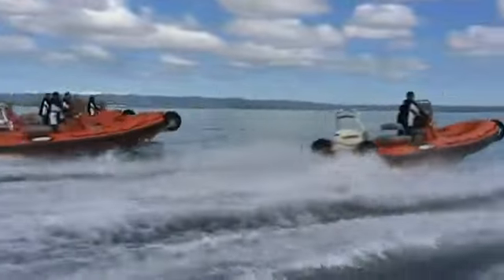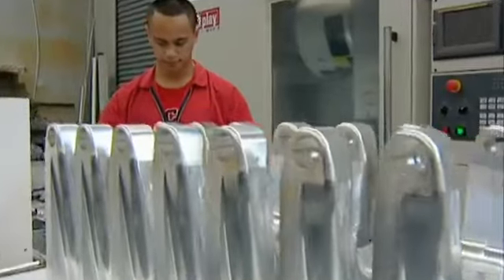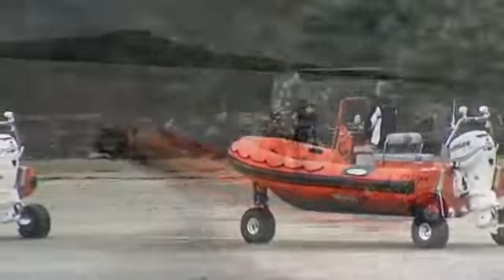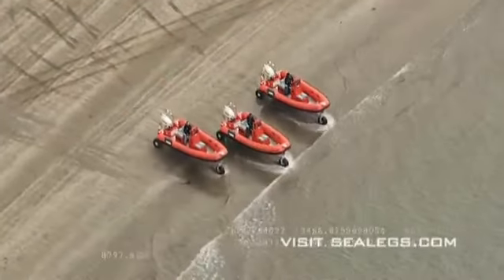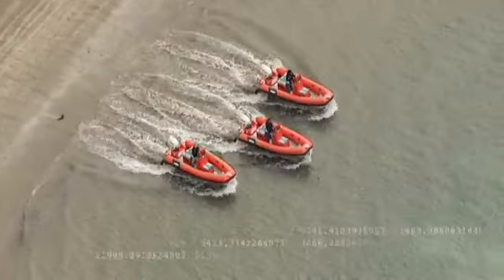Sealegs is patented technology, which powers the fastest launch and retrieval system of any seaworthy platform. Our amphibious marine craft feature motorised, retractable, steerable wheels that are integrated into our hull design. As a result, Sealegs can be driven straight into the water, while those inside remain dry and safe.